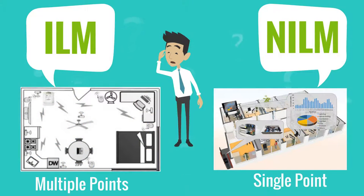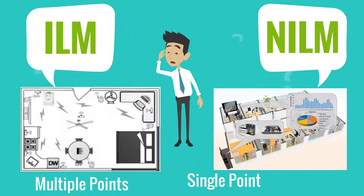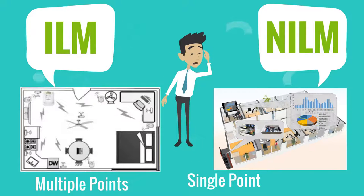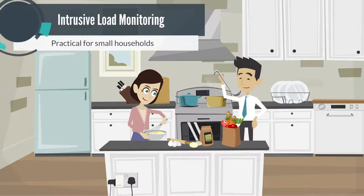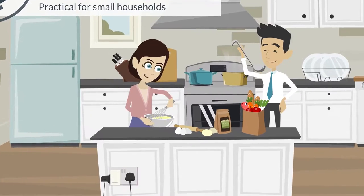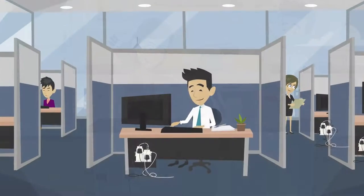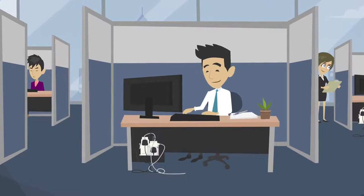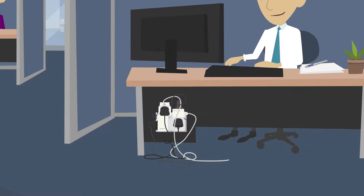There are two ways: intrusive load monitoring, which monitors each appliance using smart plugs, or non-intrusive load monitoring to predict operating appliances. Besides being high cost and labor-intensive, intrusive load monitoring techniques are only practical for small households with limited appliances. It can be costly and difficult to manage multiple low-power appliances using smart plugs. This is where single-point sensing and load disaggregation is useful.